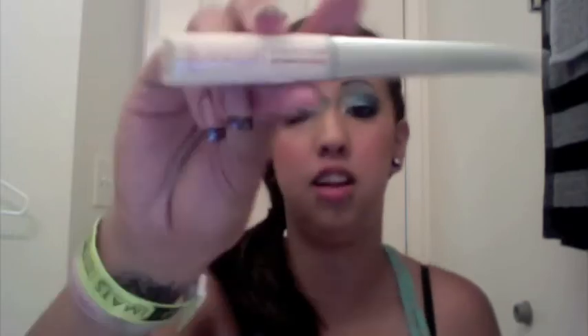I also bought this LA Splash splash-proof eyeshadow sealer and base for the glitter. I had swatched it on my hand and put the purple glitter over it and the purple glitter stayed all day, so I was very happy with that.